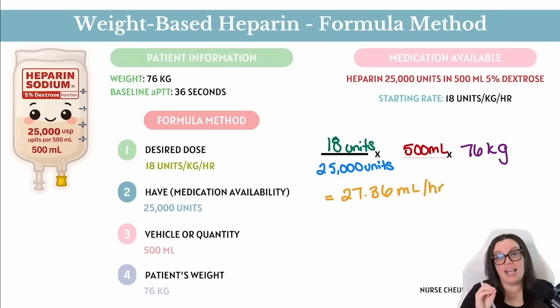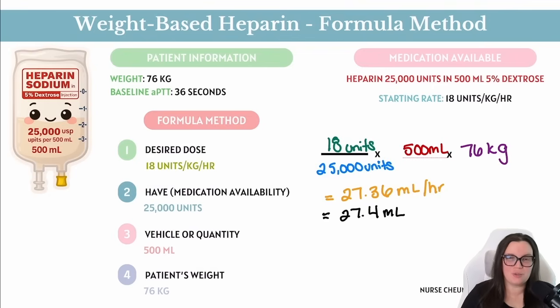Now here's the deal: anytime you are programming an infusion pump, they typically only want you to provide a number in the tenths place — that's your first number behind the decimal. Because we have an additional number in the hundredths place, we need to either round up or round down. In this case, because that number is higher than five, we round up the number in front of it. So when we program our pump, we're going to program it to 27.4 mLs per hour to ensure accuracy.